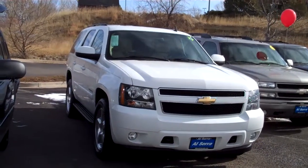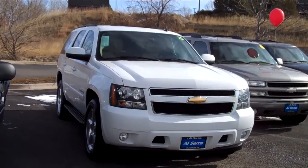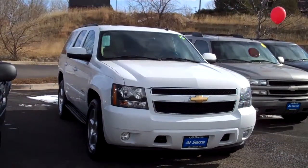Hi, my name is Ashley with Alcera North. This is our '07 Tahoe. It's the LTZ model. It has the new body style.